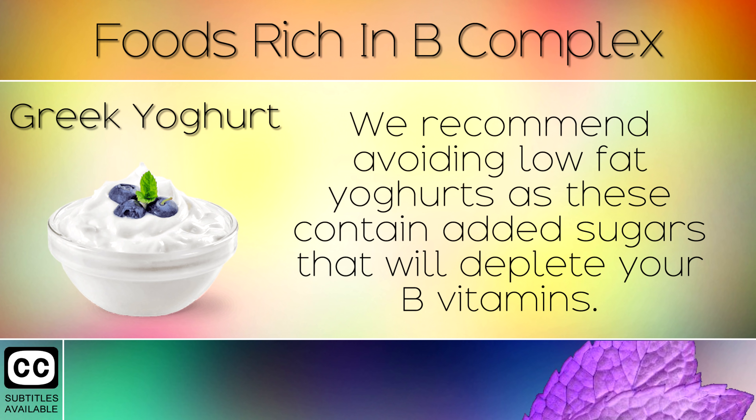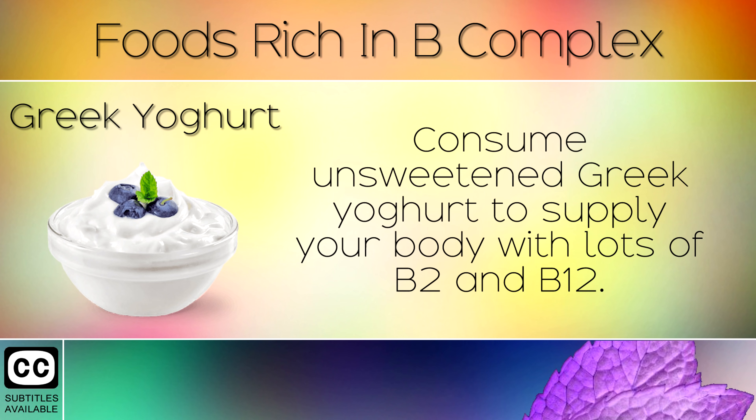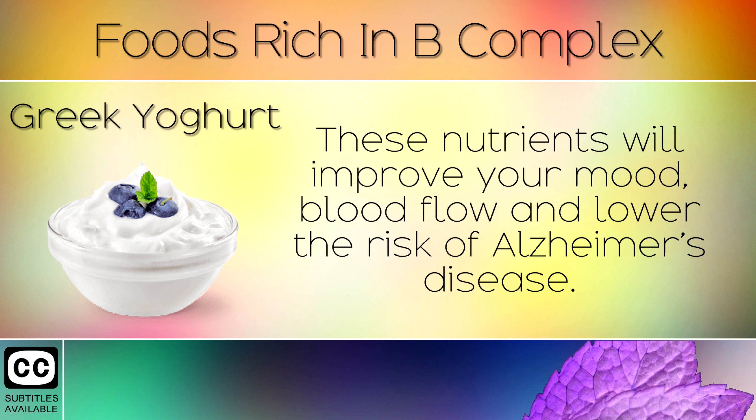9. Greek Yogurt. We recommend avoiding the low fat yogurts, as these contain added sugars that will deplete your B vitamins. Instead consume unsweetened Greek yogurt to supply your body with lots of B2 and B12. These nutrients will improve your mood, blood flow and lower the risk of Alzheimer's disease.